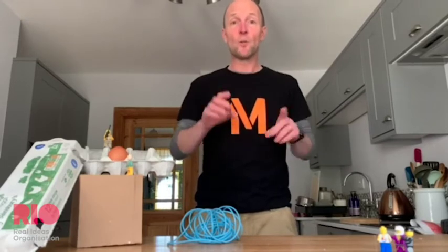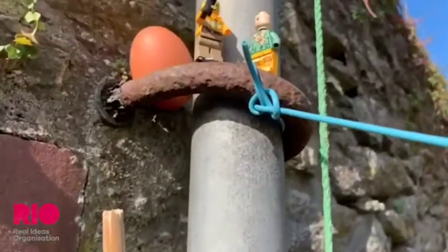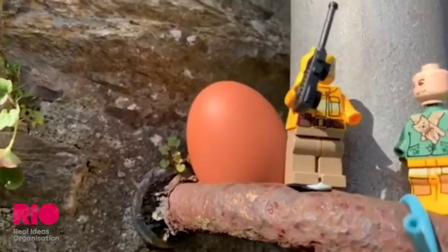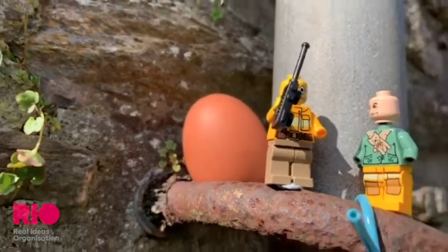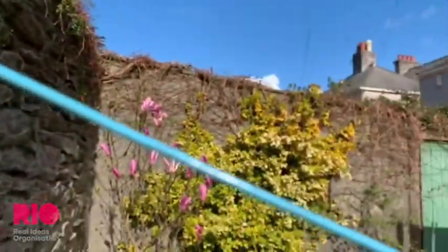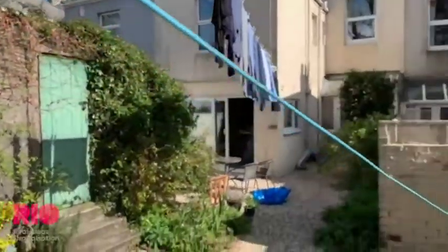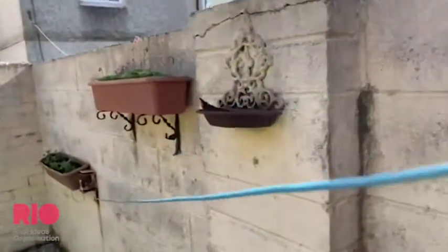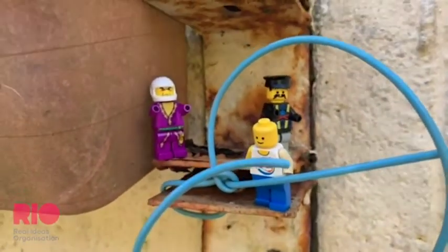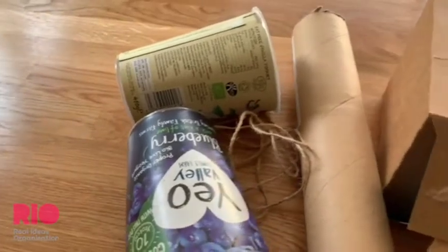So my challenge for you as an ideas designer today is this: how did the men at the top of the mountain, with the valuable food source — in this case, the golden egg — get it down to the valley below, just by using this zip wire? What can you come up with? What challenge can you create to find a way to bring the egg safely down to the people who need it?